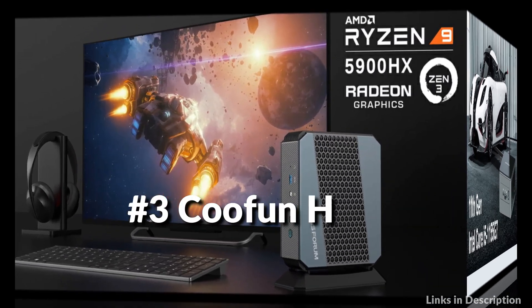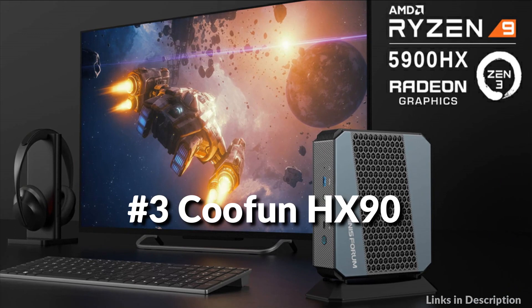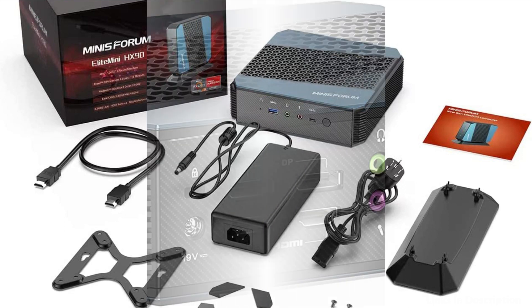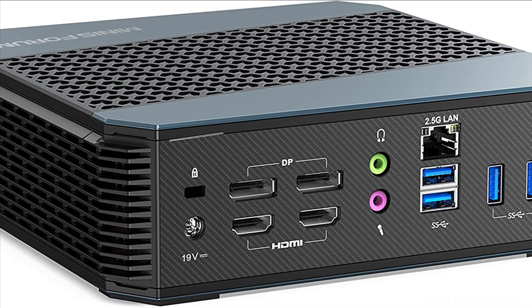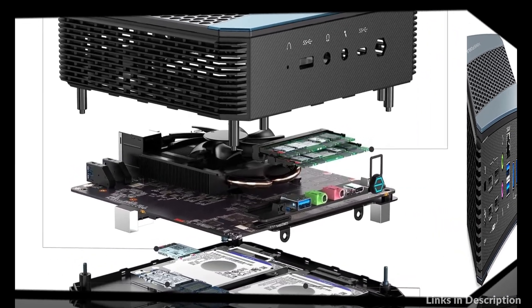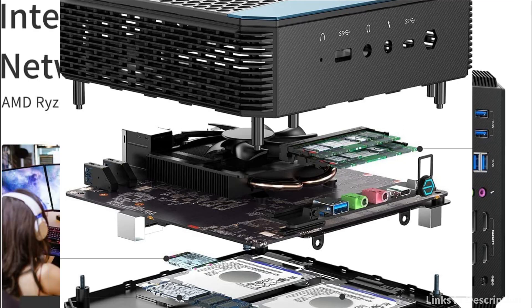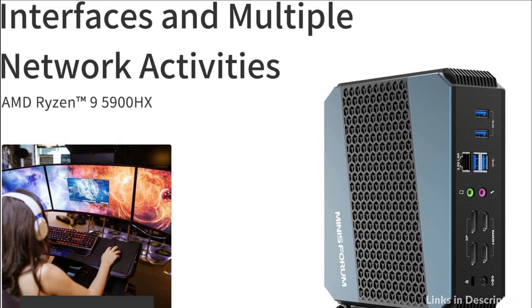On number 3 we have the Cufonix HX90 Mini PC. The HX90 Mini computer is pre-installed with Windows 11 Pro. It elevates performance with a premium liquid metal compound on the CPU, featuring direct CPU contact, wide-open ventilation, and a smart fan that efficiently spins up when required to effectively transfer heat out of the system for quiet and cool performance.